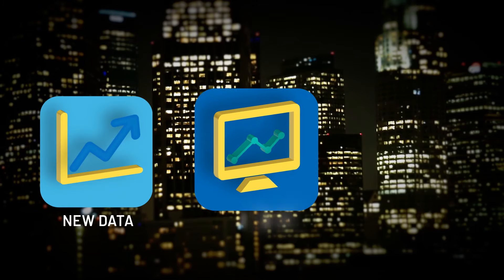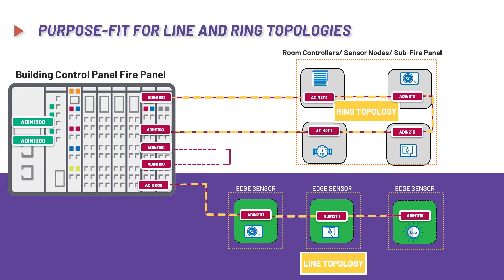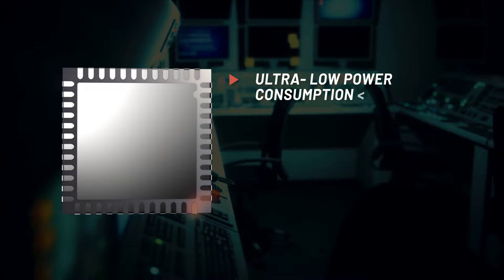All nodes can now be configured or reconfigured in real-time, providing direct access to new insights. The ADIN-2111's complete solution is purpose-fit for line and ring topologies, with two ports to enable daisy-chaining of data.